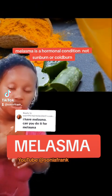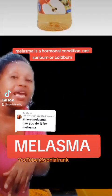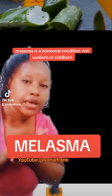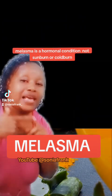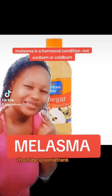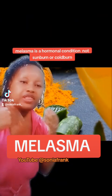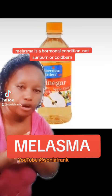Melasma is not hyperpigmentation — it is hormonal and it is genetic, a condition inherited from your family. It is also a result of pregnancy. You may find after pregnancy that you get those patches, before or after giving birth. Another word for it is pregnancy marks, because of hormonal changes in your body.